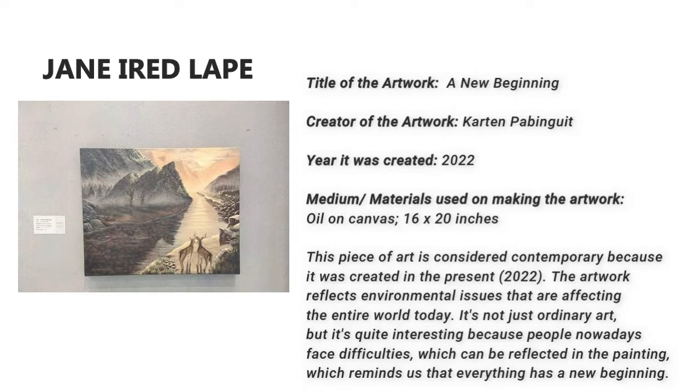This piece of art is considered contemporary because it was created in the present. The artwork reflects environmental issues that are affecting the entire world today. It's not just ordinary art, but it's quite interesting because people nowadays face difficulties, which can be reflected in the painting, which reminds us that everything has a new beginning.